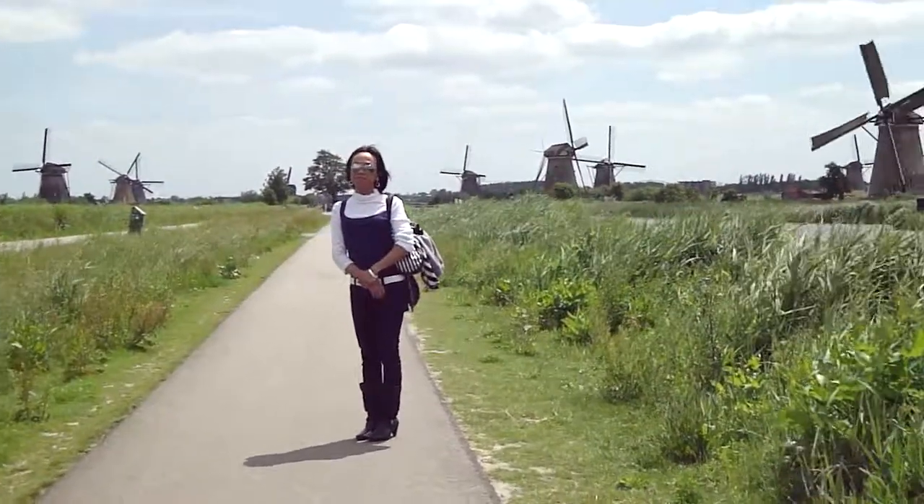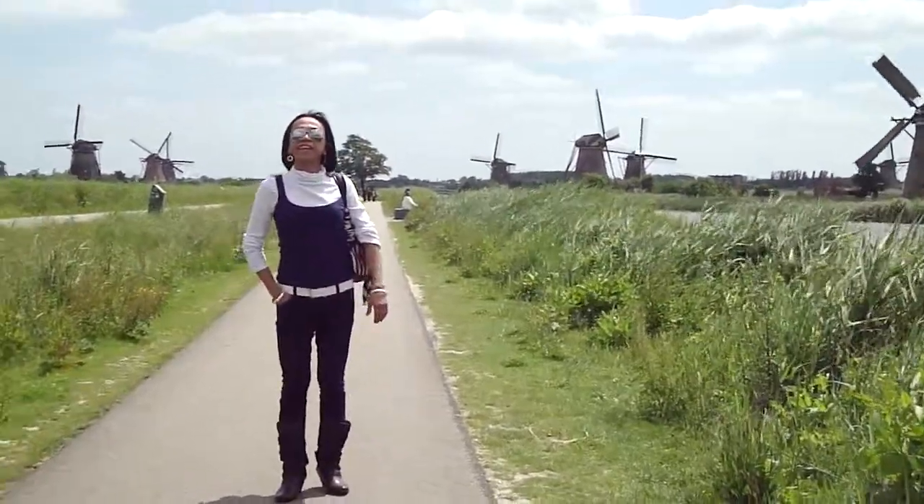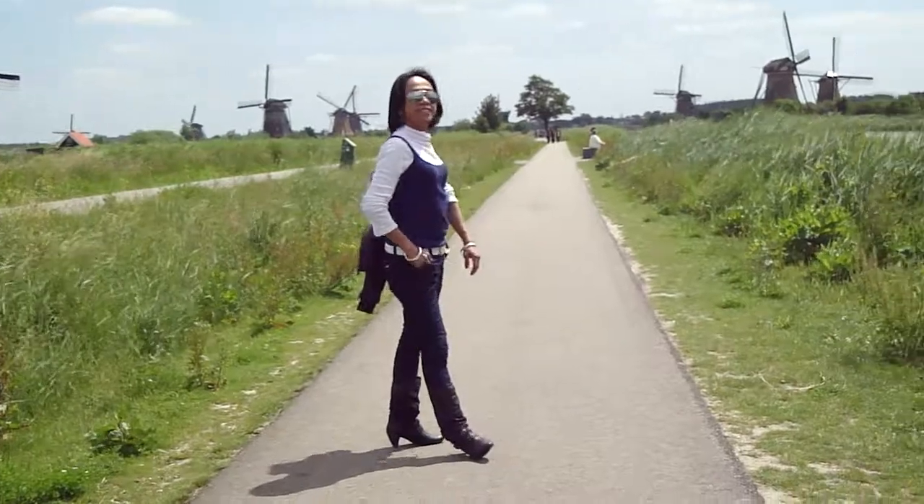What's the name of this place? I don't know. Kinderdijk. Sorry? Kinderdijk. Kinderdijk. Oh yeah, because of the kinder and like story.